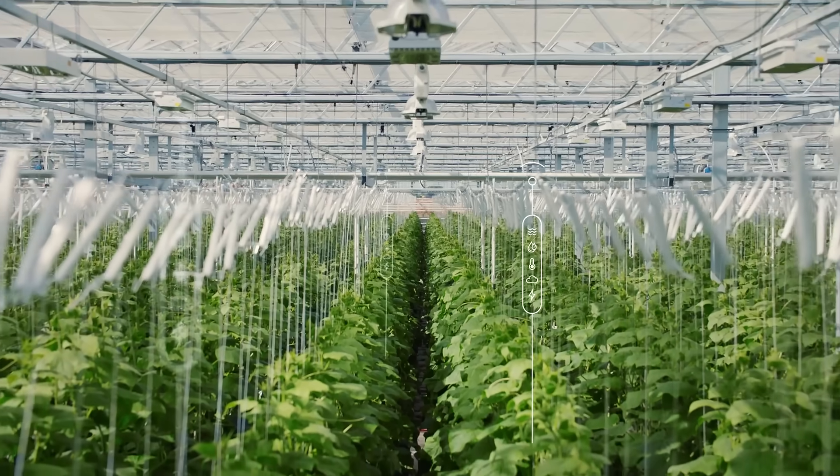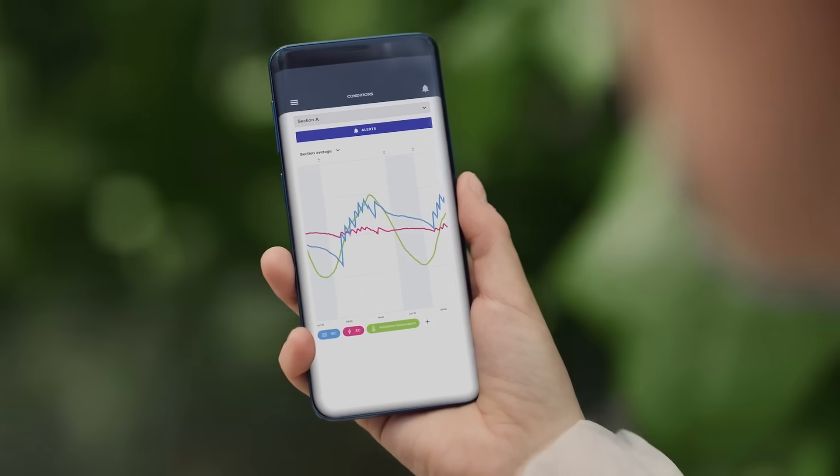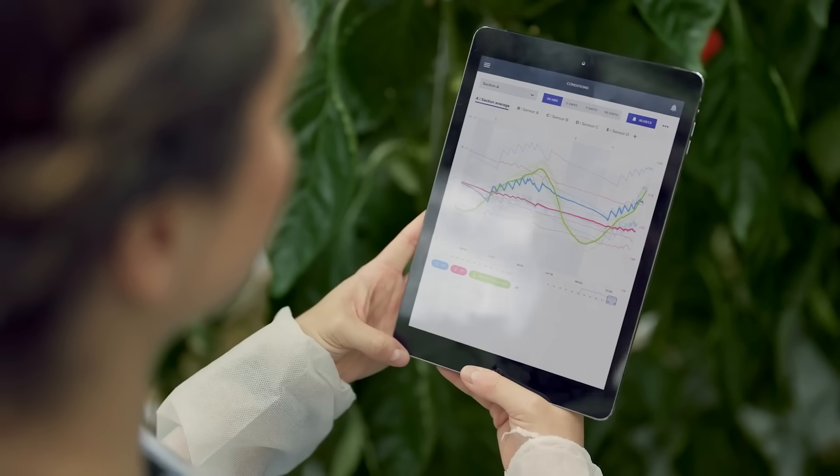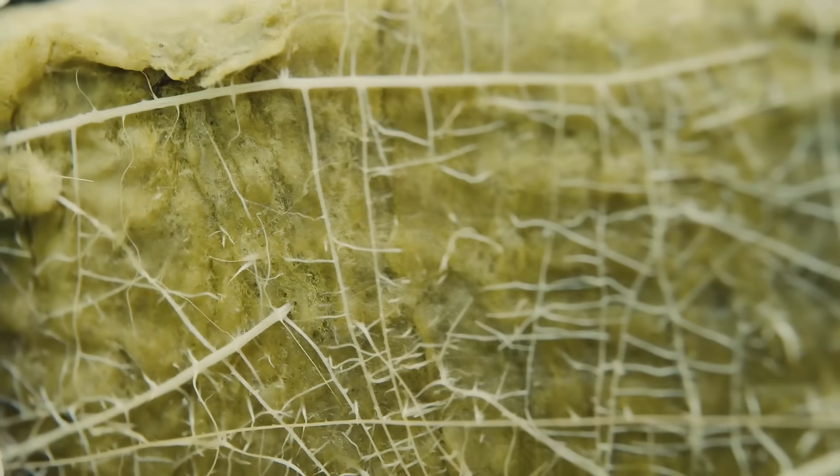This gives you immediate insights into growing conditions. With the mobile app, you can access your data anywhere, anytime, putting it all at your fingertips to optimally steer the root zone and unlock the power of precision growing.